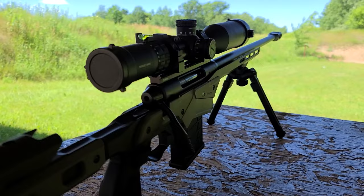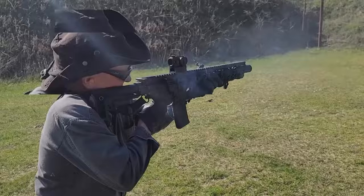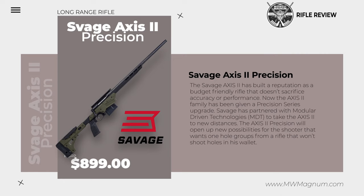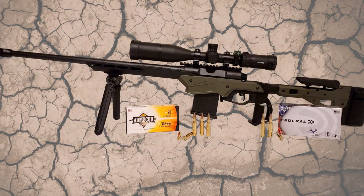We got the Savage Axis 2 Precision a couple months ago and everybody keeps asking if it's a good long-range rifle for under a thousand dollars, so today we're going to do a review. The Savage Axis 2 has a built-in reputation as a budget-friendly rifle that doesn't sacrifice accuracy or performance. The Axis 2 family has been given a Precision Series upgrade. The Axis 2 Precision will open up new possibilities for the shooter that wants one-hole groups from a rifle that won't shoot holes in his wallet.